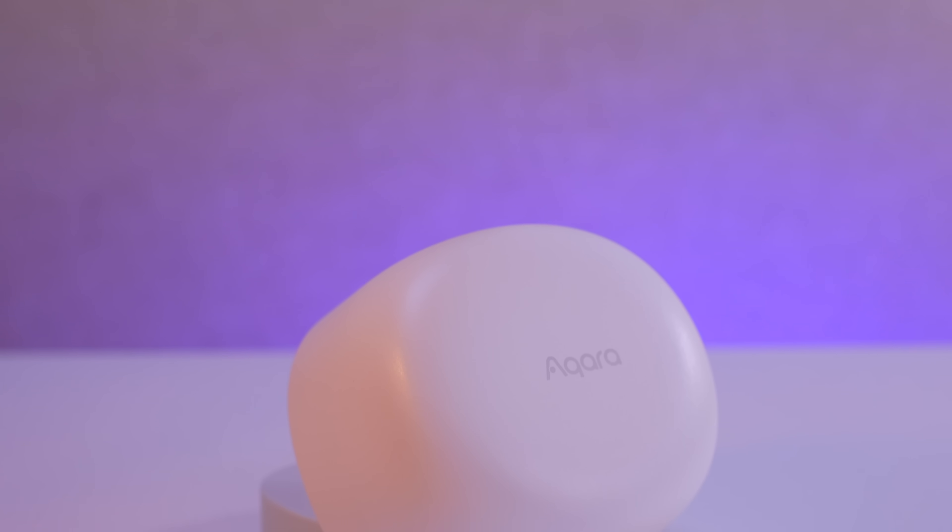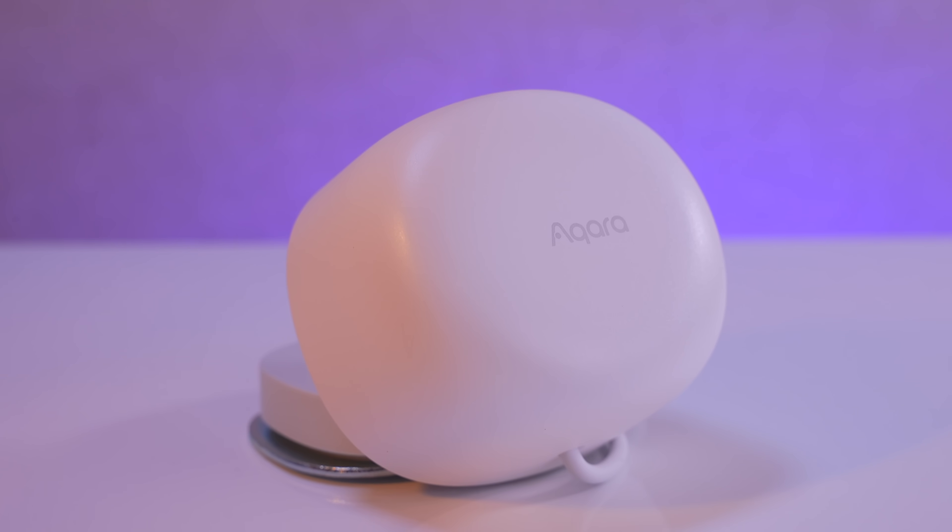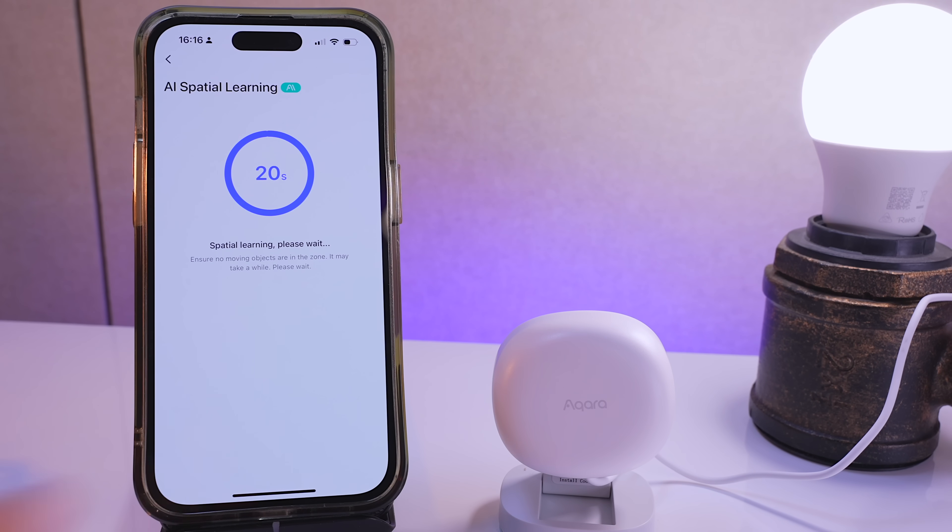The big difference between the FP1E and the FP2, other than the price tag, is the simple fact that this one is just kind of plug and play — it just works. You basically just leave the room and press a button in the app to show the sensor what an empty room should look like, and then it will use artificial intelligence to do the rest.